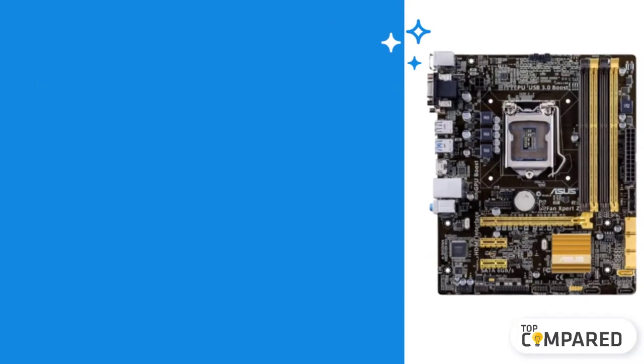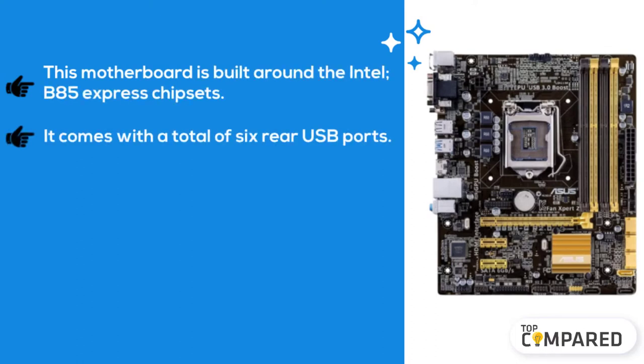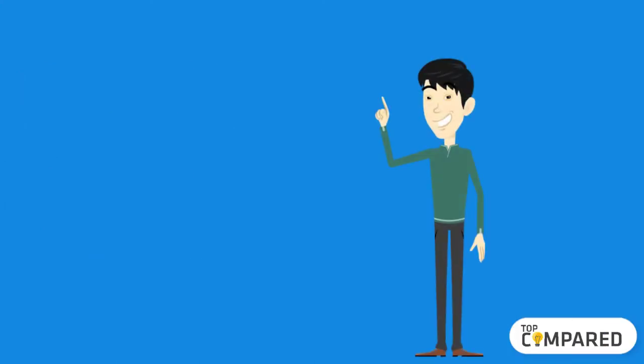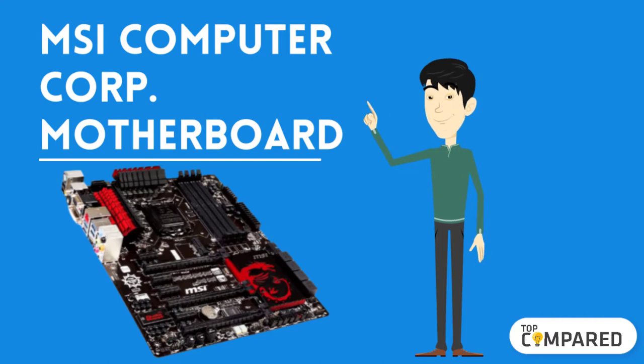The third product is the ASUS Micro ATX motherboard for the i5-4690K. This motherboard is built around the Intel B85 Express chipset. It comes with a total of six rear USB ports, digital audio headers, four USB 2.0 headers, and two USB 3.0 headers. It has three fan headers: one for the CPU and two for case fans.